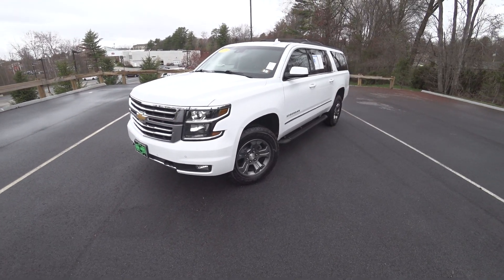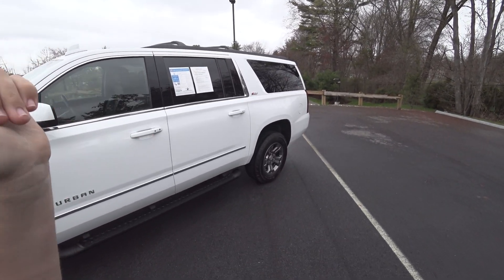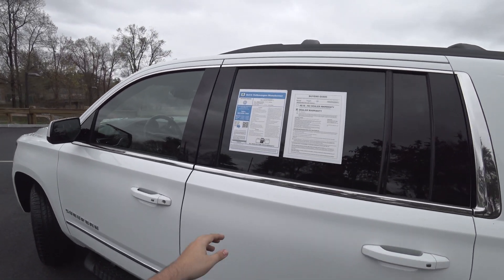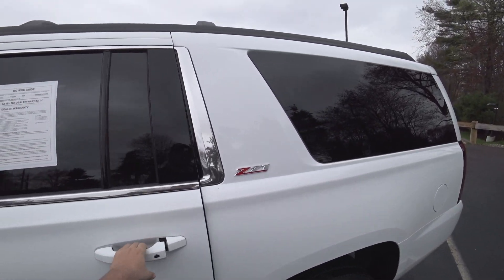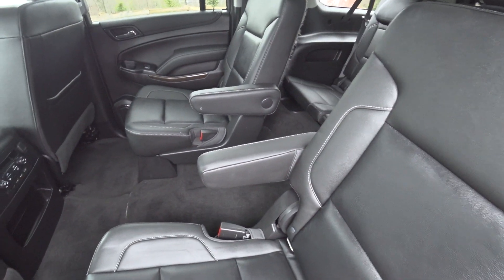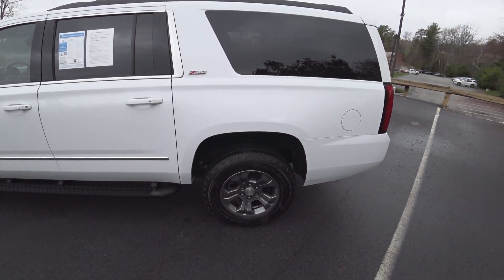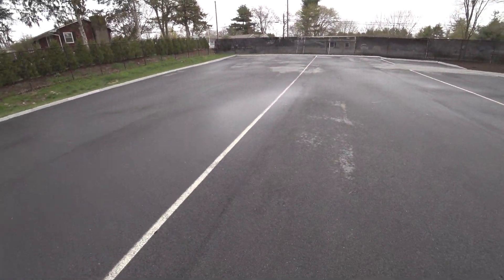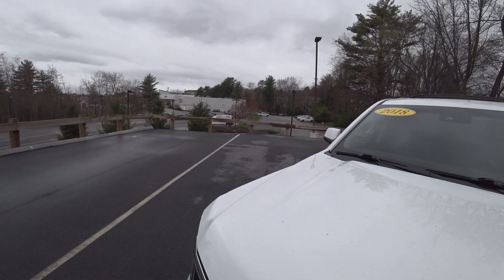Hey guys, welcome to Car Guy 1999 Reviews as well as Quirk Auto Dealers. Today we have the 2018 Chevrolet Suburban LT with the Z71 package, which gives it a little bit more off-road credibility. Summit White over black leather interior, 32,000 miles on it. This is the previous generation of the Suburban — doesn't make it any less cool. No rust on this one, which is to be expected. True car guys appreciate every brand.